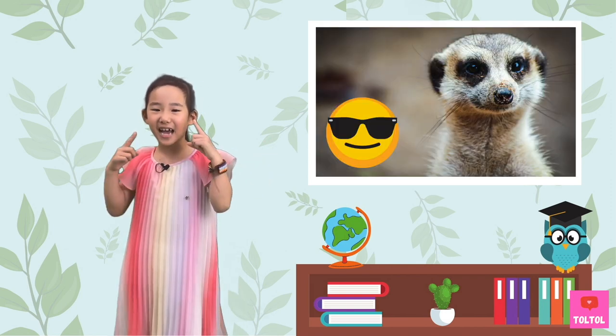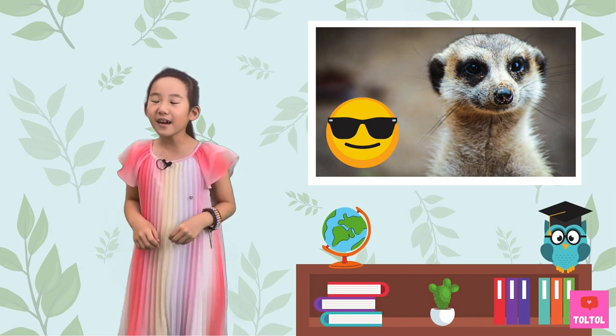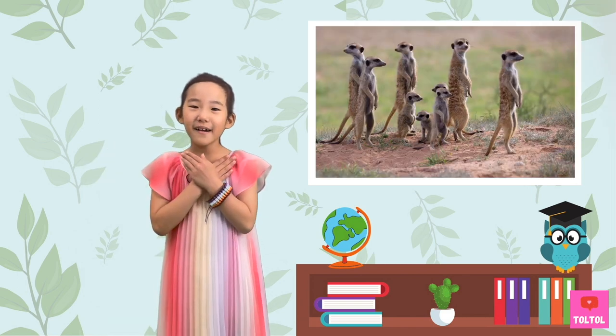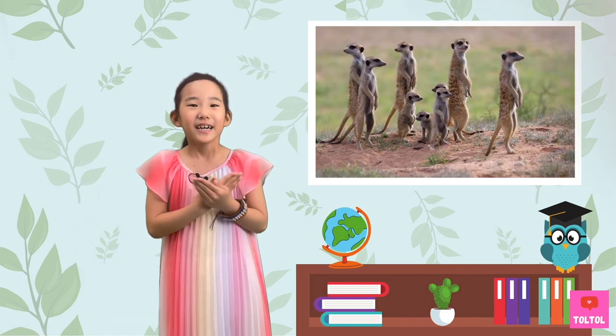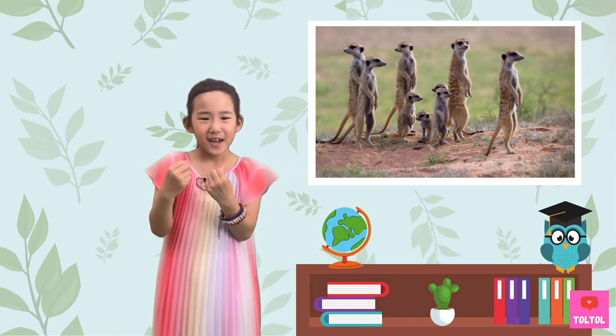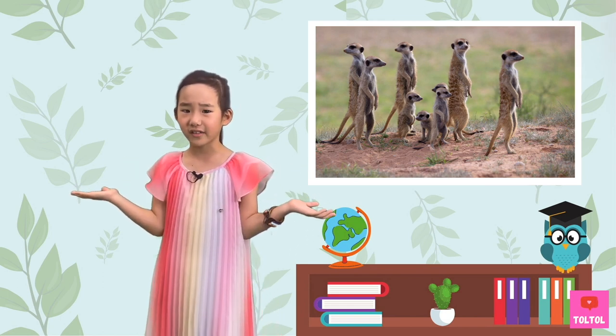Check out his eyes! The dark patch looks like he's wearing sunglasses! I love them standing in groups like this! They're so cute! I wonder what else I can learn about them.